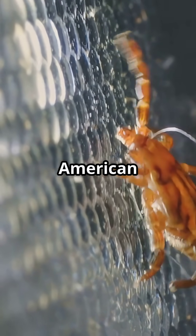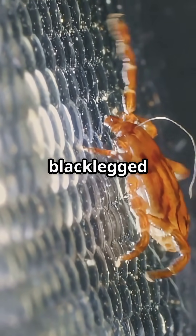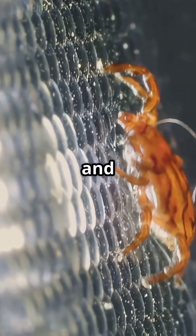In Illinois, you might meet the American Dog Tick, Lone Star Tick, Black-legged or Deer Tick, Brown Dog Tick, and even the Winter Tick.